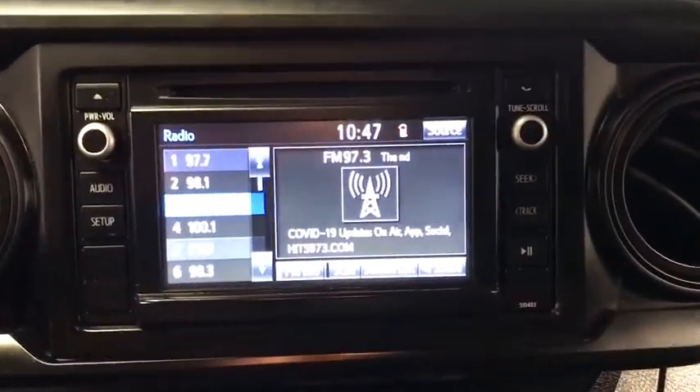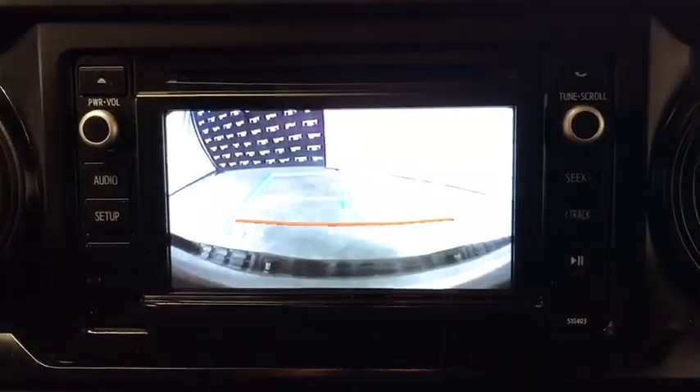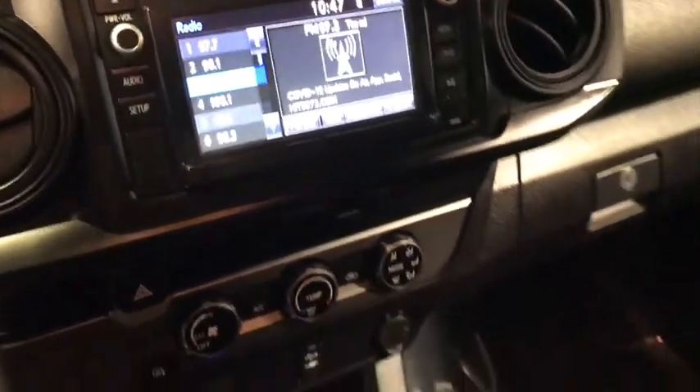Traction control, dual airbags, power steering, power windows, electronic stability control, CD player, overhead console, tachometer, brake assist, tilt steering wheel.